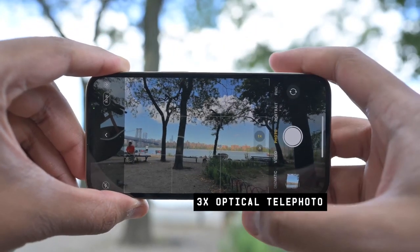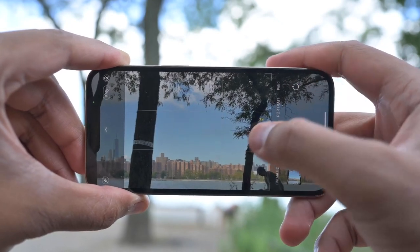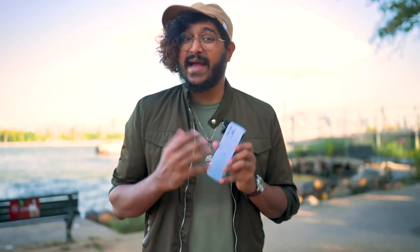Now, the cameras. You get an extra zoom camera on the Pro models, and this year it's a 3x optical telephoto, so it lets you zoom in a little closer than before to your subjects. All three cameras can take in more light, and night mode works on the zoom camera too. Generally, I saw less noise and sharper images across the board over the iPhone 12 Pro series. This is still one of the best camera systems out there on a phone.